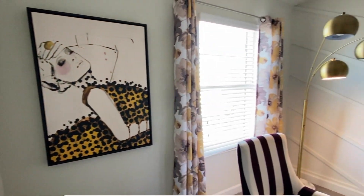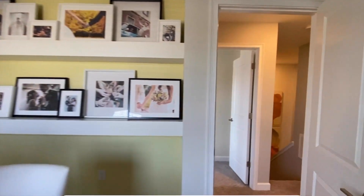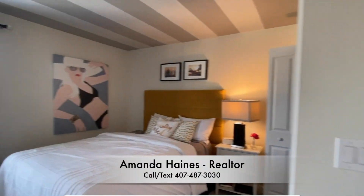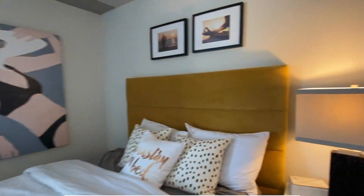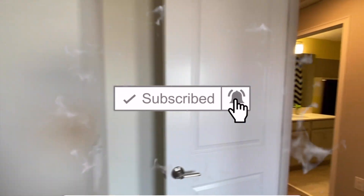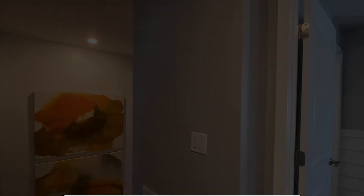If you like this area, please subscribe to my YouTube channel and click the like button so that you can see more video tours. Get to know all the different builders and model homes. Again, my name is Amanda Haynes. I hope you've enjoyed this and I look forward to talking to you soon. Have a good day, everyone!